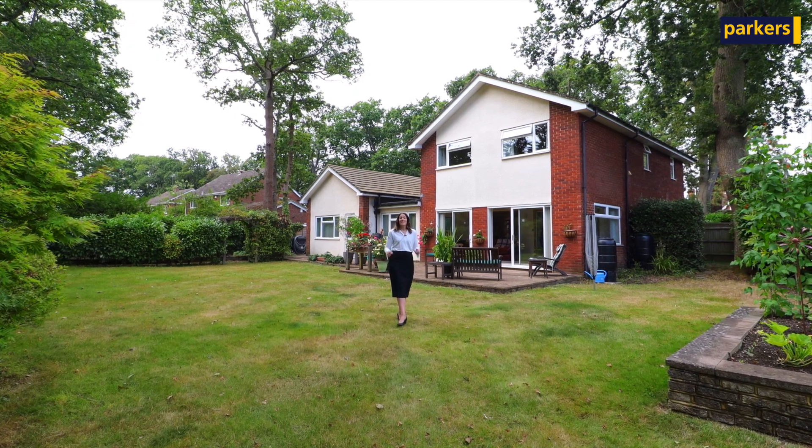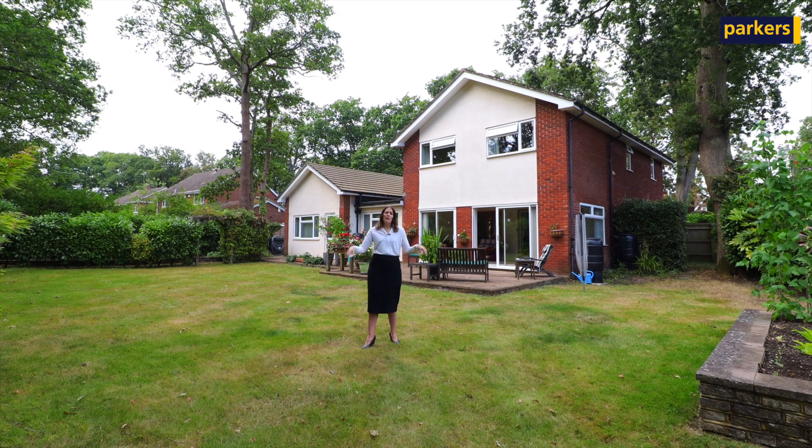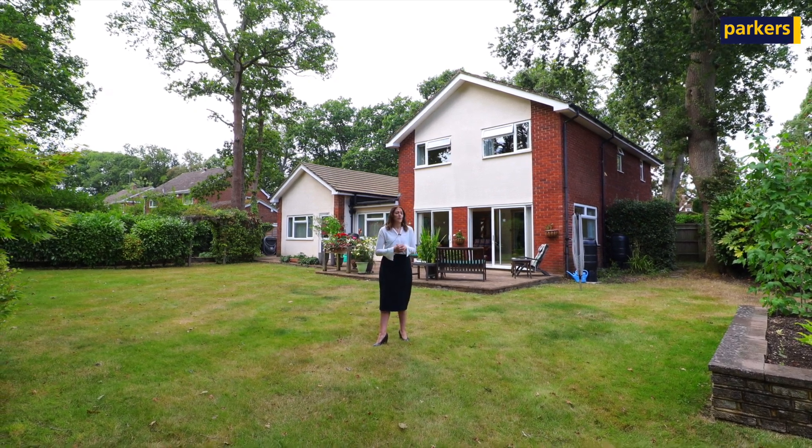Joining me now in the garden — the garden does face south so you get that all-day sunshine. It wraps around the whole of the property as well, so you are sat on a really good-sized plot.